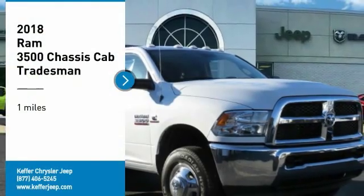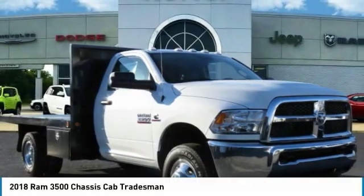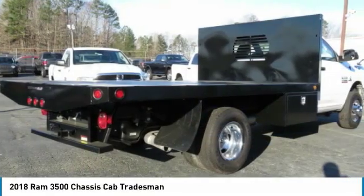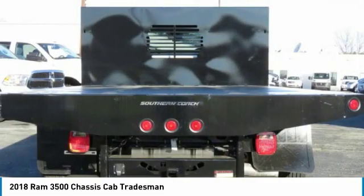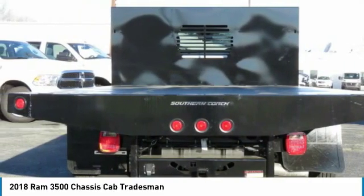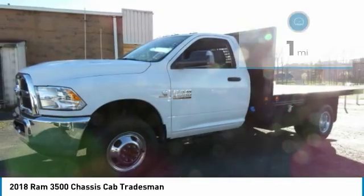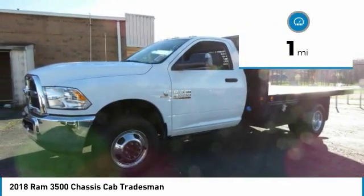Take a ride in the 2018 Ram 3500. The Ram 3500 is a solid option for truck buyers in need of hauling capacity and serious towing. With names like Hemi and Cummins under the hood, there is plenty of muscle to back it up. This vehicle has less than 100 miles.